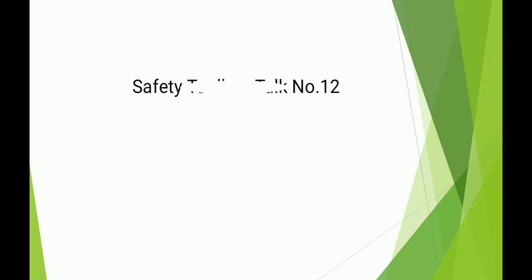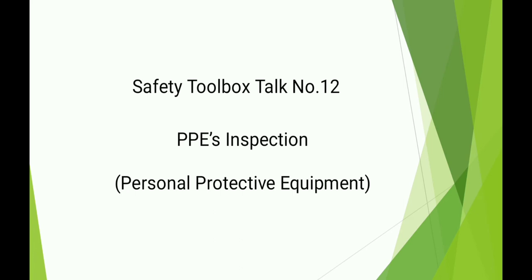Safety Toolbox Talk Number 12: PPEs Inspection. Personal Protective Equipment — PPEs Inspection.